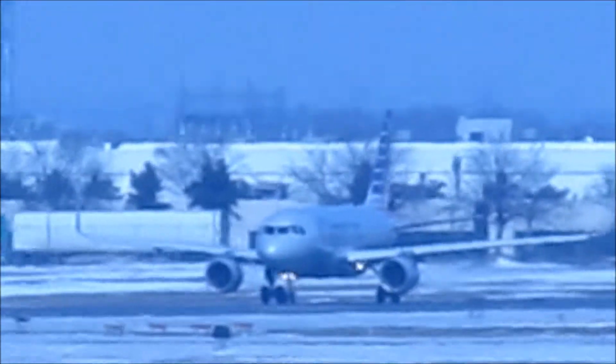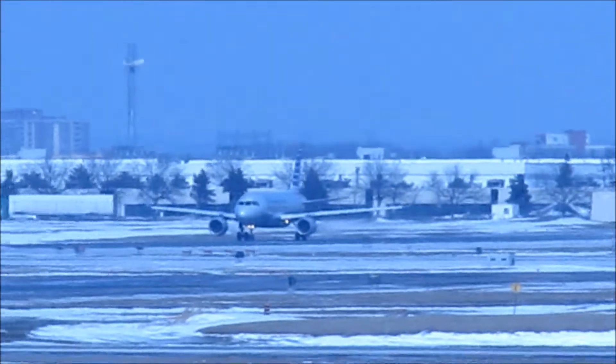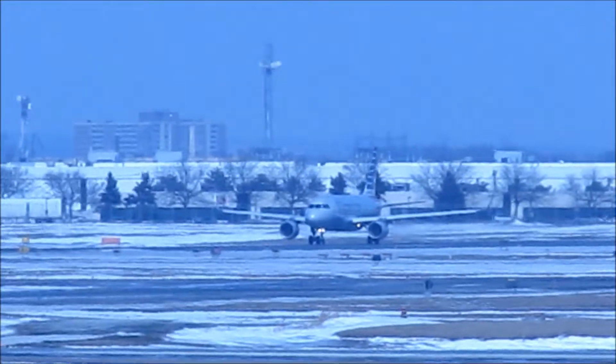Flight shot 4197, wind 220, 30 gusting 35, cleared to land runway 23. Flight shot 4197.